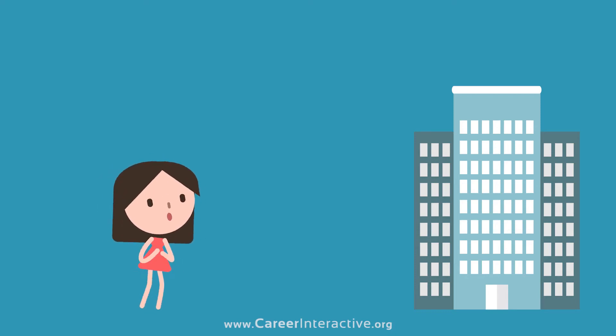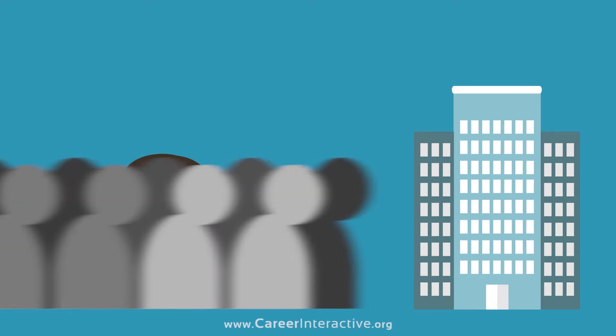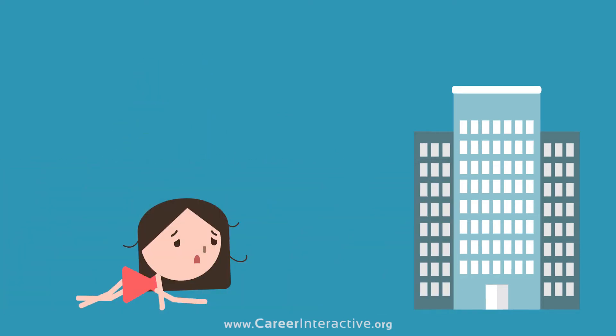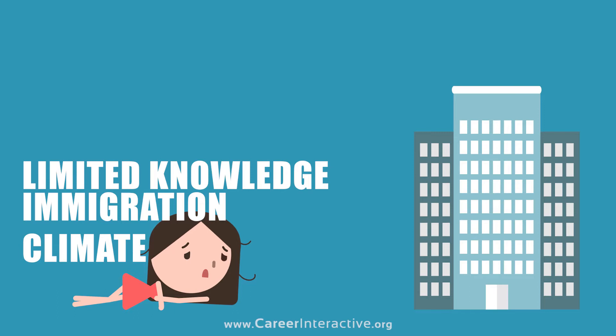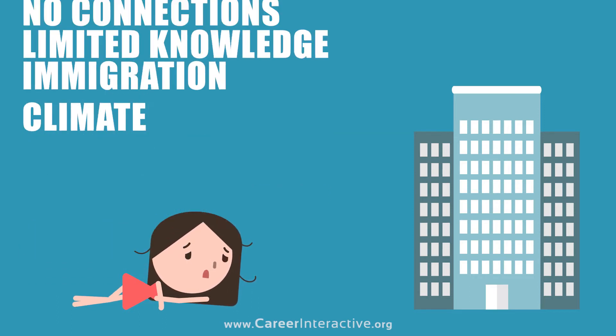Did you know that only 2% of international students manage to stay and work in the UK every year? With the harsh immigration climate, limited knowledge of the job market and no close guidance or connections, where do you begin?